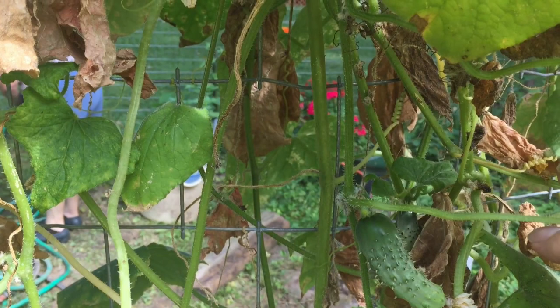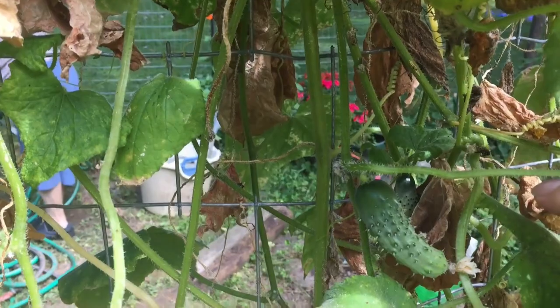Now this is the end of summer — this is one of the cucumbers and it looks bad, but let me tell you the bees are still buzzing, it's blooming and producing, and as long as it does that, nasty or not, it stays.